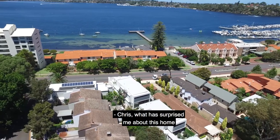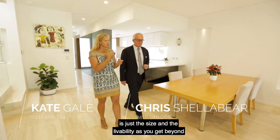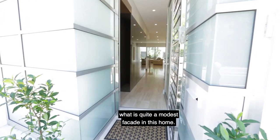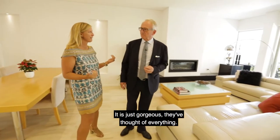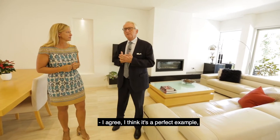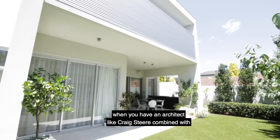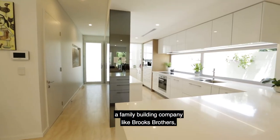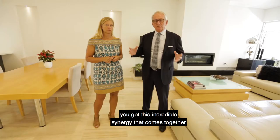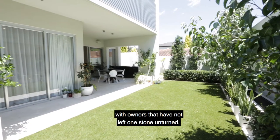Chris, what has surprised me about this home is just the size and the livability as you get beyond what is quite a modest facade. It is just gorgeous, they've thought of everything. I agree, I think it's a perfect example. When you have an architect like Craig Steer combined with a family building company like Brooks Brothers, you get this incredible synergy that comes together with owners that have not left one stone unturned.